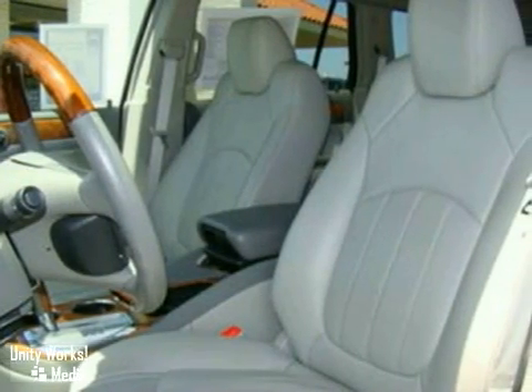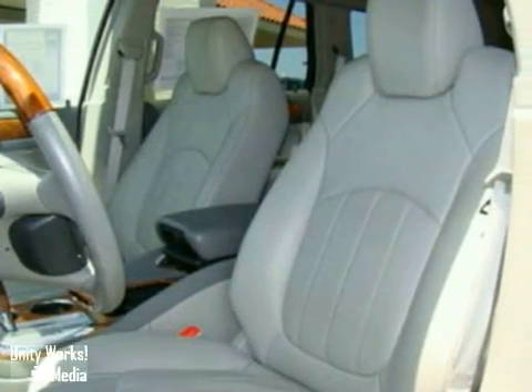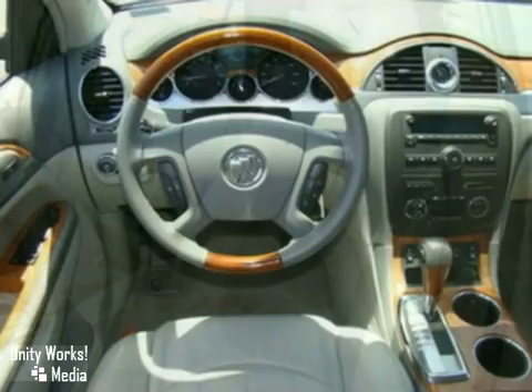The CXL also features dual power sinks, traction control, daytime running lamps, and four-wheel disc brakes.